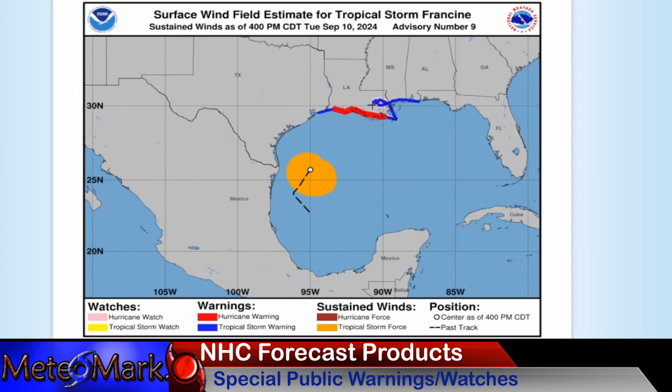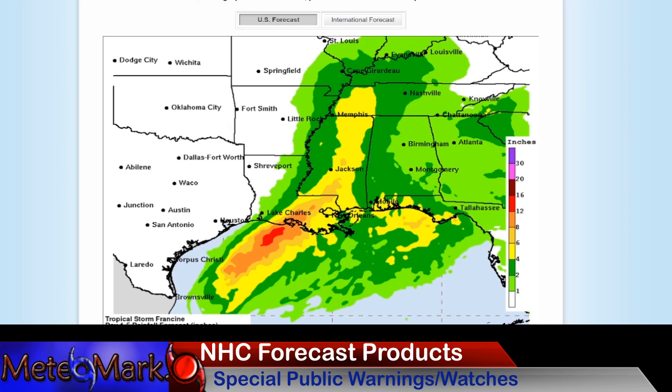The National Hurricane Center is putting out those warnings — hurricane warnings are in effect. We also have hurricane watches out here in New Orleans where the tropical storm warnings will likely be upgraded to hurricane warnings. There's their product on heavy rainfall potential: 12 to 16 inches just off the coast with 8 to 12 inches here just west of New Orleans, and a swath of 4 to 8 inches further into the orange and yellows as well.